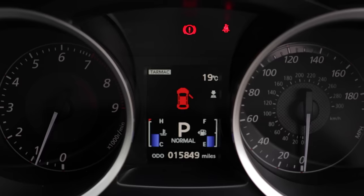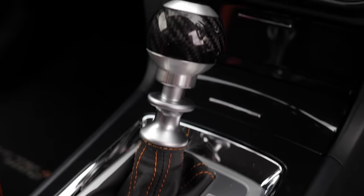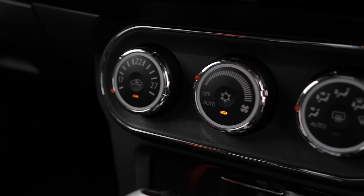Further features include sports pedals, an immobiliser, climate control and air conditioning, satellite navigation, Bluetooth connectivity, USB connect, and ISOFIX.